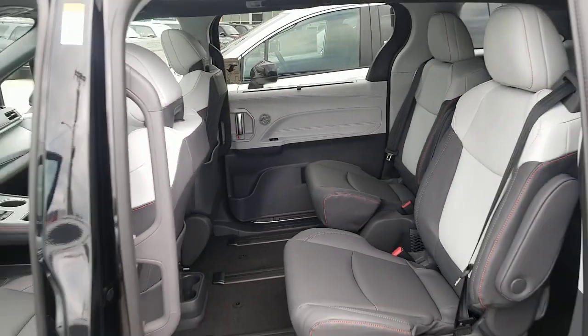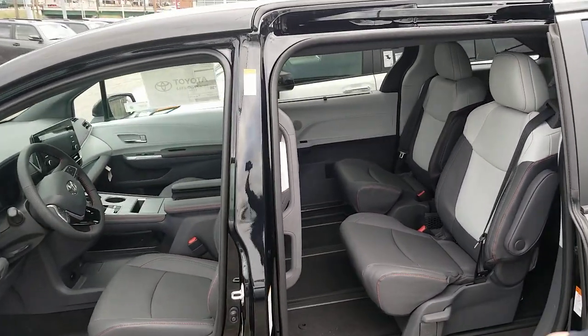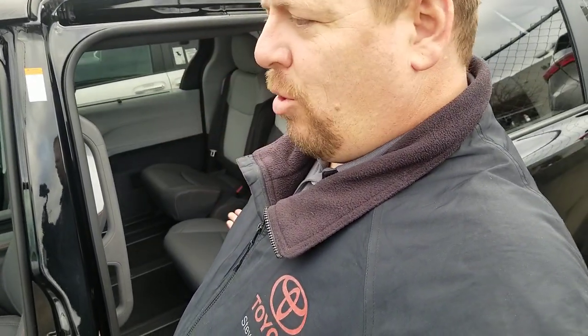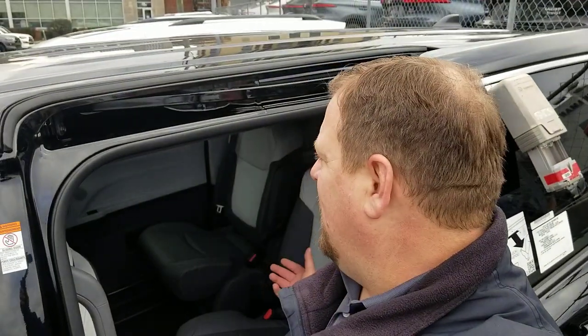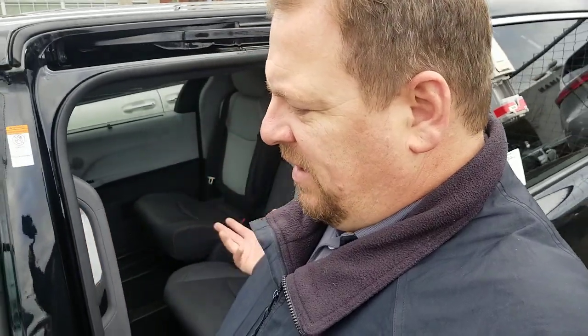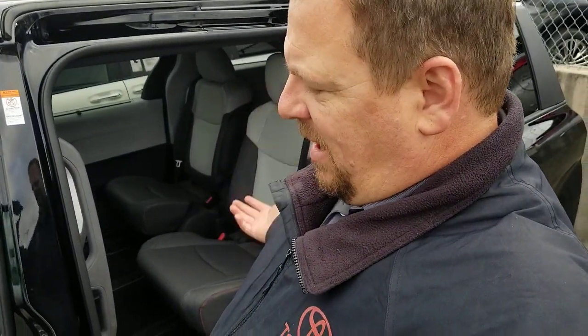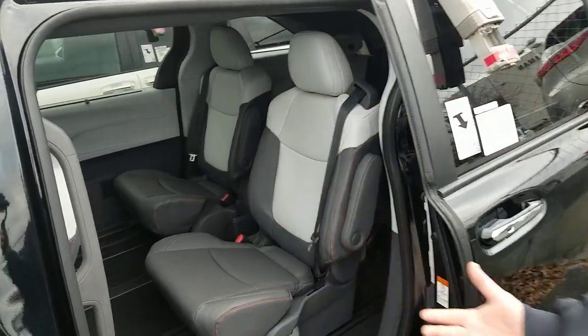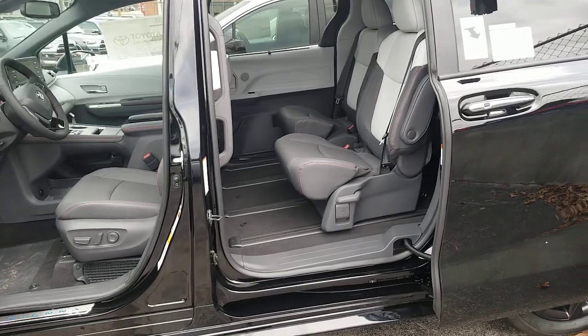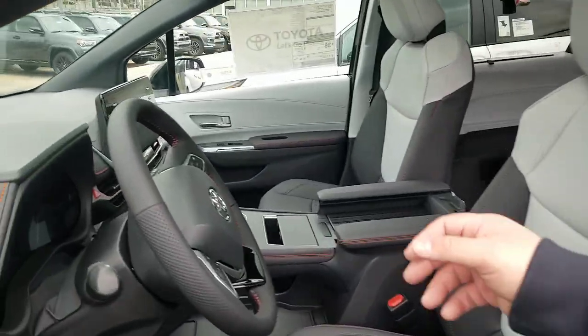It definitely feels like an elegant vehicle throughout. With the XSE you're going to get the best of everything, but the Moonstone gives more of a feeling of openness while the black gives a more elegant feel — I can argue either way. When it comes to the Sienna, the materials are good, the feel is good, the quality is good — there's really nothing else you could want from the interior.